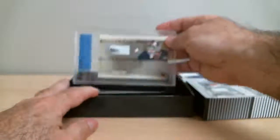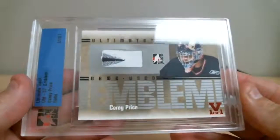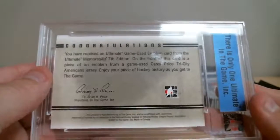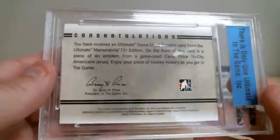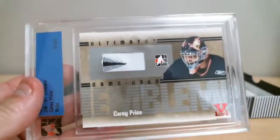Third card — oh, this is nice. Ultimate game-used emblem, Carey Price. That's neat. On the front of this card, a piece of emblem from the game-used Carey Price Tri-City Americans jersey — enjoy a piece of hockey history. The card goes to the current team Carey Price is playing, so it goes to Montreal.